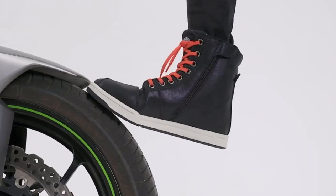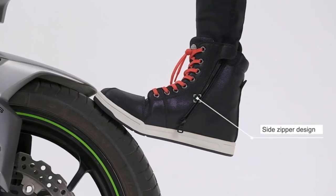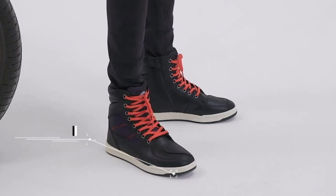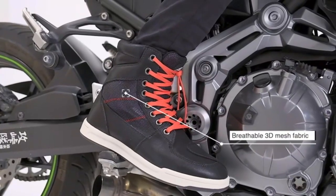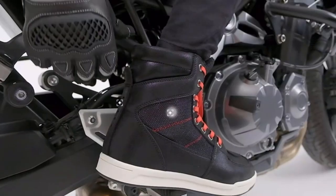Regular footwear lacks the necessary abrasion and impact protection needed to be considered adequate for motorcycle riding. While traditionally this has meant having separate pairs for your time in and out of the saddle, the advent of more fashion-forward pieces of protective riding footwear is changing this by affording riders a single product that offers the best of both worlds — modern, design-conscious aesthetics backed by robust levels of equally modern protection.